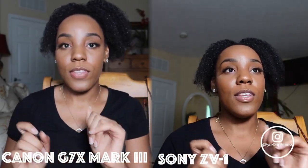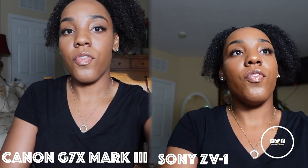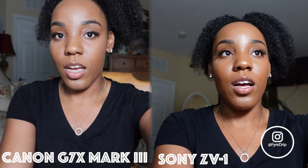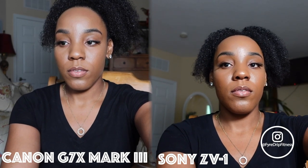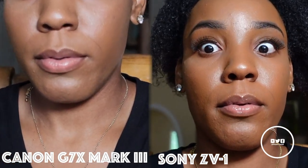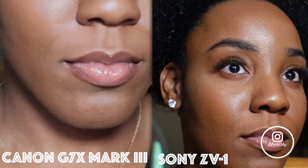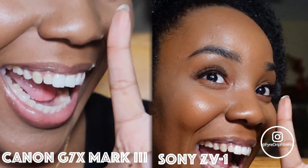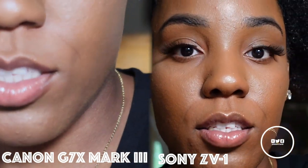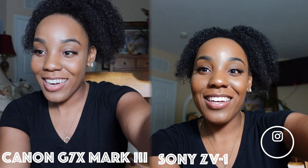Now the zoom for both cameras is situated on the top. Let's see which zooms in best. I can also use the little remote for the Sony — almost forgot. Let's see which zooms in the best here. Canon beats the Sony as far as zooming qualities. One point up for Canon.